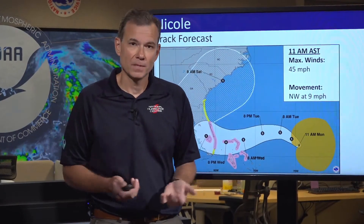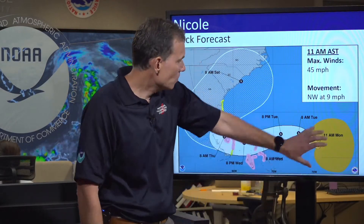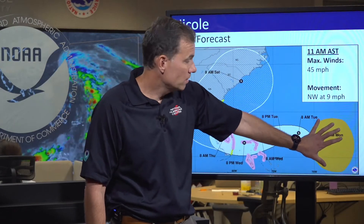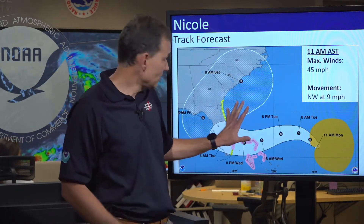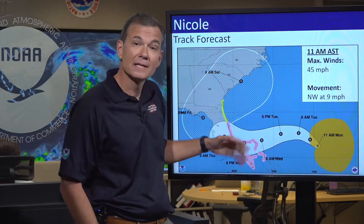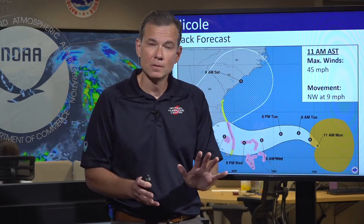A lot of people in Florida are still recovering from Ian. I want to make sure that you don't think this is going to be a major hurricane. We're not forecasting a major hurricane or rapid intensification at this time. Because it's very large, it's going to strengthen slowly as it approaches Florida and potentially impact as a top-end tropical storm or bottom-end Category 1 hurricane. Not an Ian situation, but still a potentially impactful system.